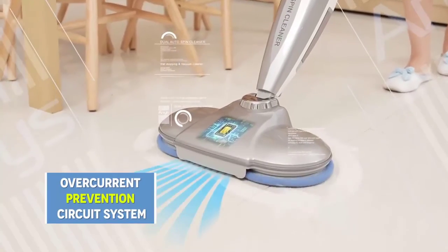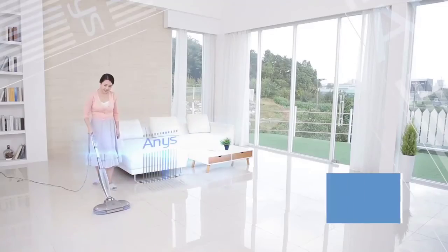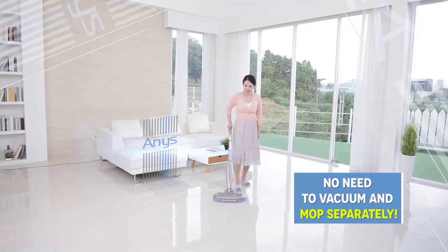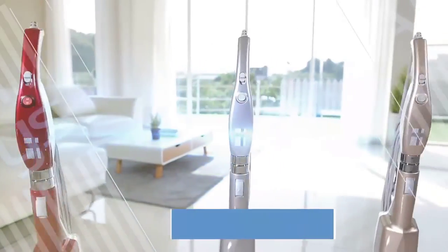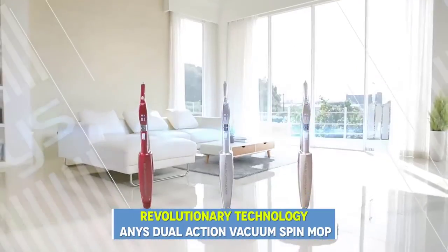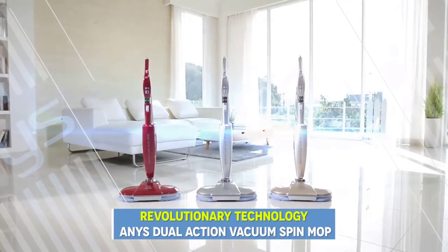Anise has a 2-in-1 functionality system that cuts your cleaning time in half, with no need to vacuum and mop separately again. Get your Anise all-in-one vacuum and spin mop — the next revolutionary cleaning technology, forever changing how we clean at home and at work.